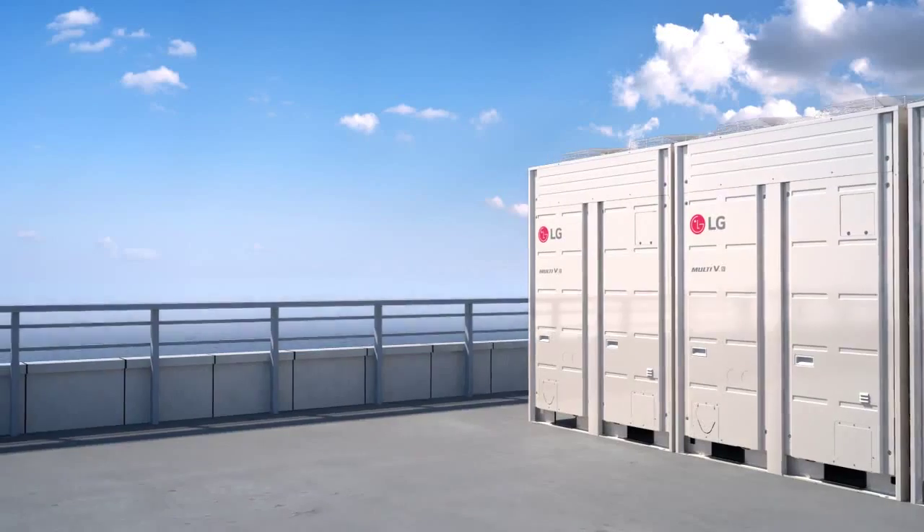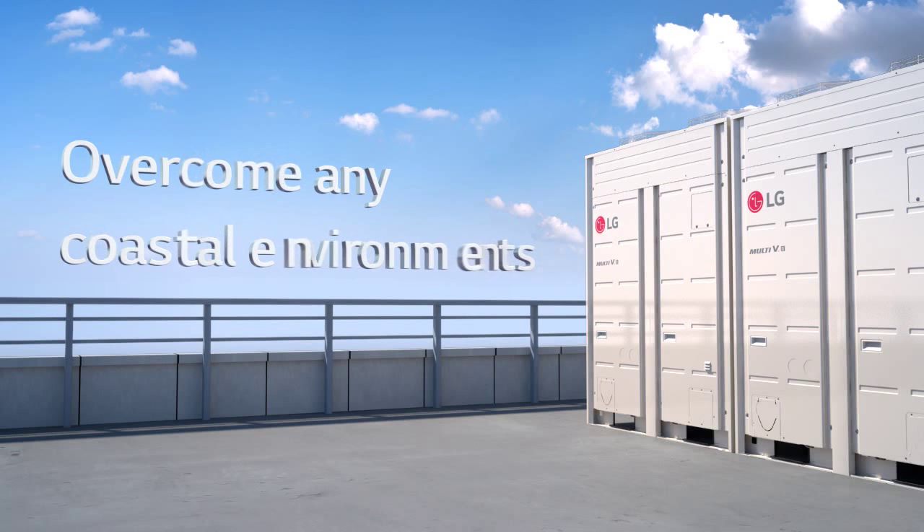With LG corrosion resistance, overcome any coastal environments.